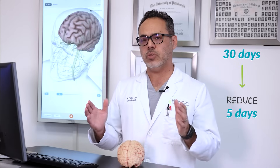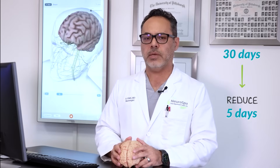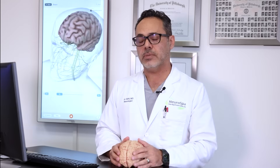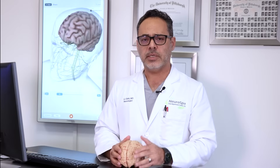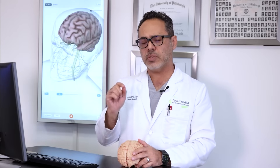This is a protocol that condenses 30 days of treatment into five days, meaning that patients can be cured of their depression in five days. Their life is completely turned around for a much better state in less than one week, and that involves precise imaging of the brain using MRI technology.